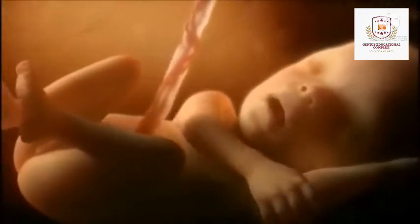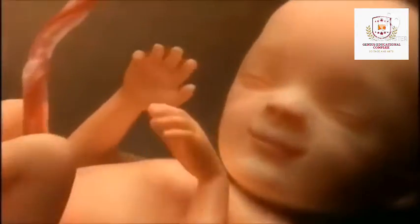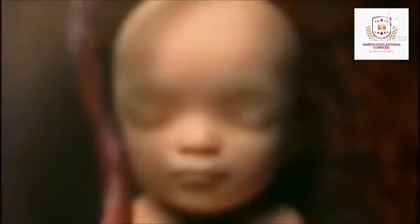In month 6, your baby's skin is reddish in color, wrinkled and veins are visible through the baby's translucent skin. Baby's finger and toe prints are visible, the eyelids begin to part and the eyes open. Baby responds to sound by moving or increasing the pulse. You may notice jerking motions if the baby hiccups. If born prematurely, your baby may survive after the 23rd week with intensive care. By the end of the sixth month, your baby is about 12 inches long and weighs about two pounds.